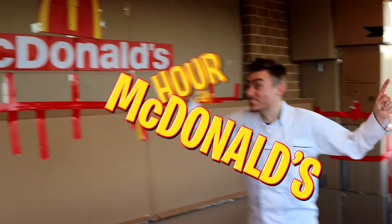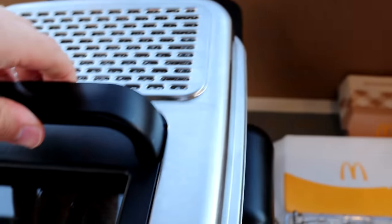This is my 24-hour giant McDonald's box fort, and it is open right now to the public. I think my first customers just showed up. Take a look.